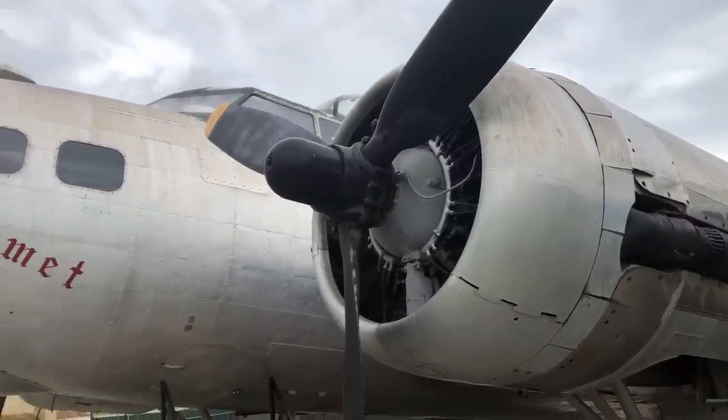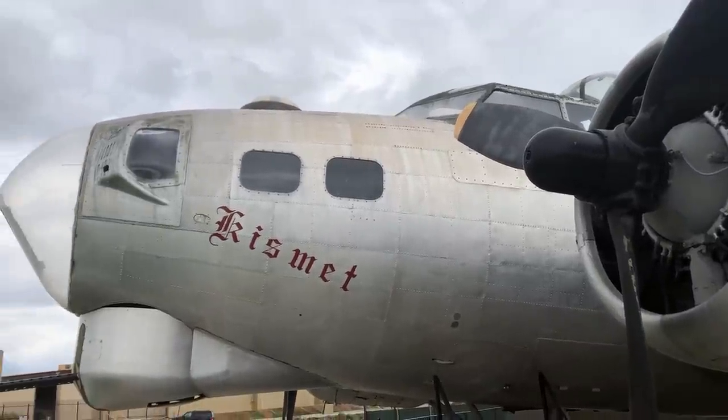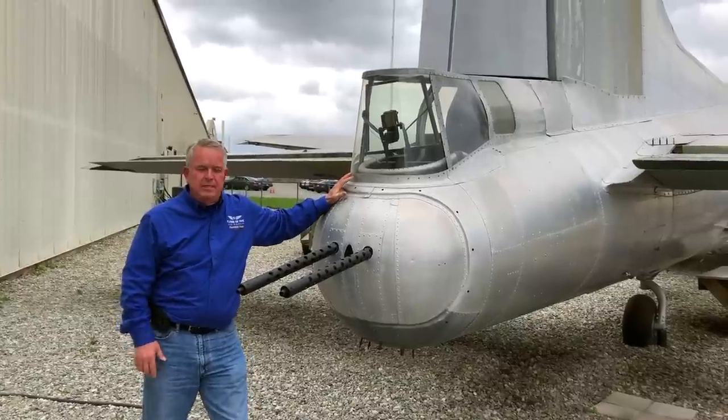The B-17 was what was called a heavy bomber. It has four engines and could carry a bomb load up to 6,000 pounds on a typical mission. It had a crew of 10 — four of them would have been officers forming the flight crew, and the other six would have been enlisted men forming the combat crew.